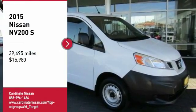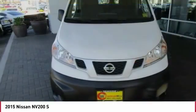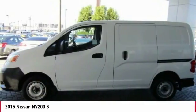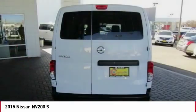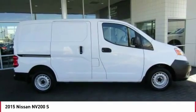Make a great choice today with the 2015 NV. You're a lot more than what it says on your calling card, and you need your vehicle to be more than a van. You demand innovation and versatility. You need it to be your mobile office, your workshop, and your billboard on wheels.